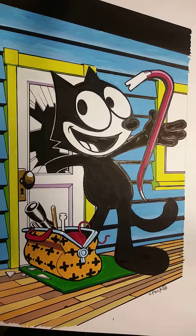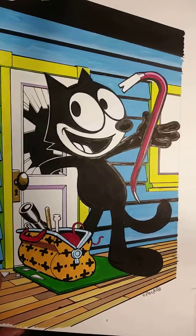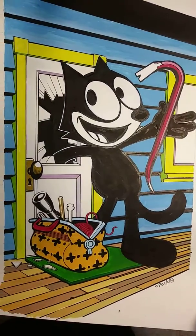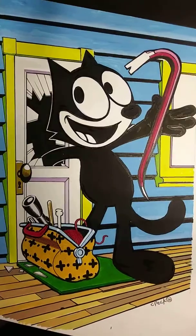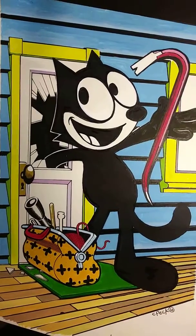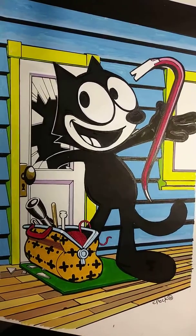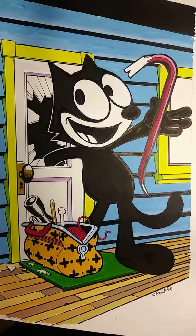I did this series for a lot of fun, but I also threw in some modern human traits that seem to be part of everyday society now, with the changing economic laws and strains that people are under. This one's called Felix the Cat Burglar.